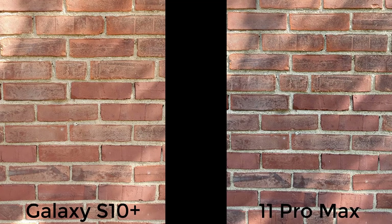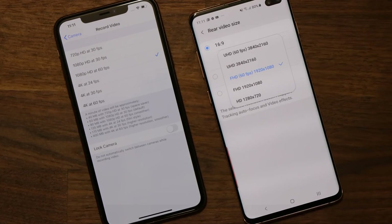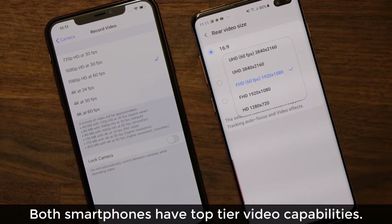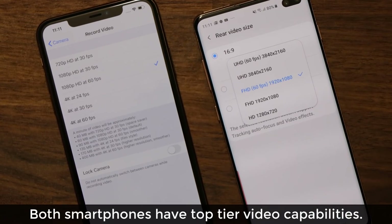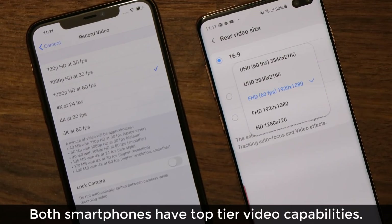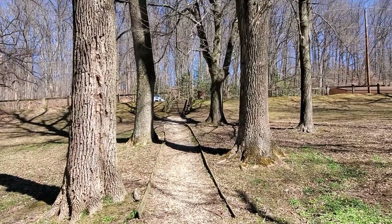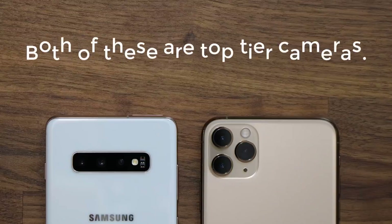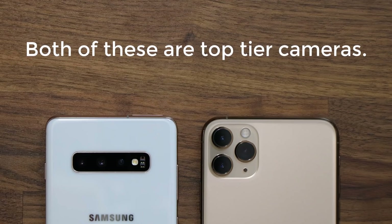Both phones produce excellent photos and an average consumer will never be able to tell the difference — both cameras are master class. For video, both smartphones offer 4K recording at 30 or 60 frames per second, or 1080p at 30 or 60 frames per second. The S10 Plus does offer 960 frames per second slow-motion video for super slow-motion shots, over the maximum 240 frames per second the iPhone offers. Both phones offer excellent video stabilization for steady video with minimum shake or blur. As a total package, both smartphones provide a solid multi-camera setup that will deliver great quality for the average consumer.